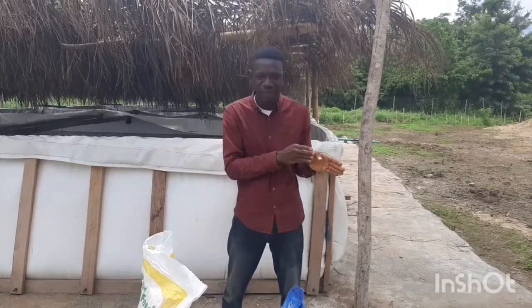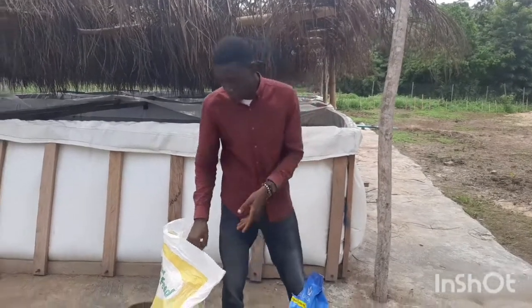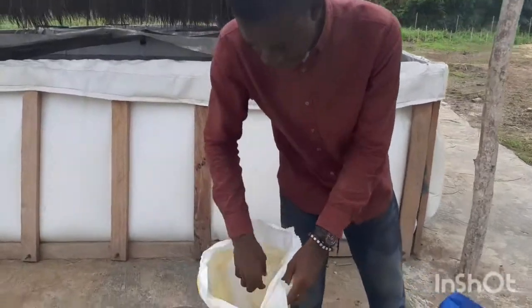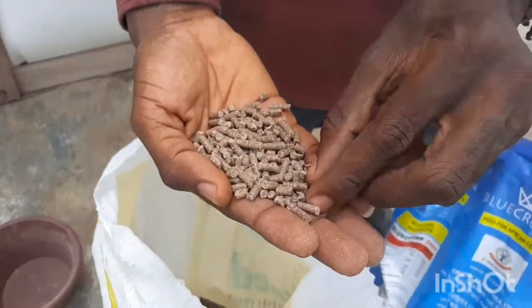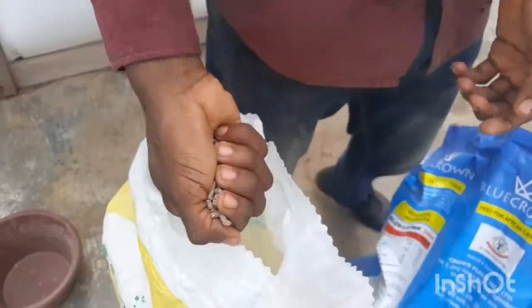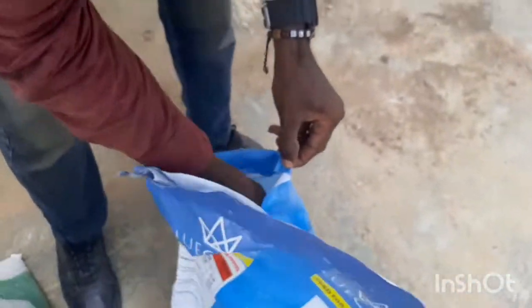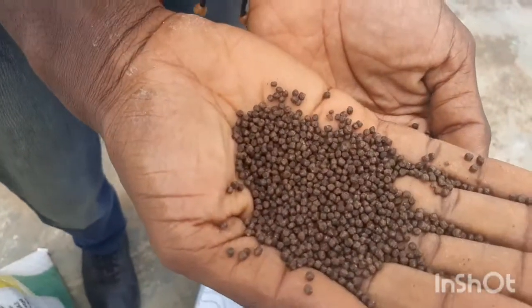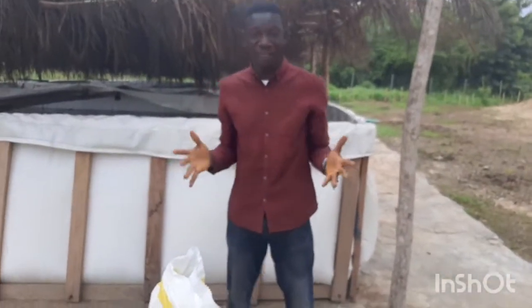What I have here is sinking feed — you can see on my right, they are pelletized, straight and long, and they sink. And then what I have here is floating feed. They are usually rounded like this. So I've shown you the examples and let me tell you the advantages and disadvantages.